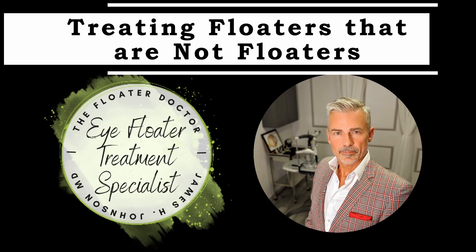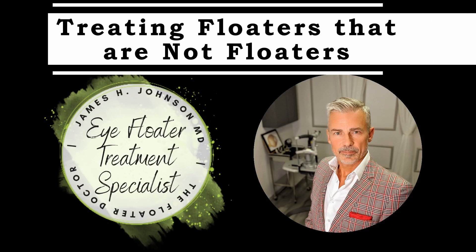Are we going to try to tear it loose or do you try to work from the outside in? I'm going to blast the living daylights out of it. Hello again, this is Dr. James Johnson, also known as the Floater Doctor.